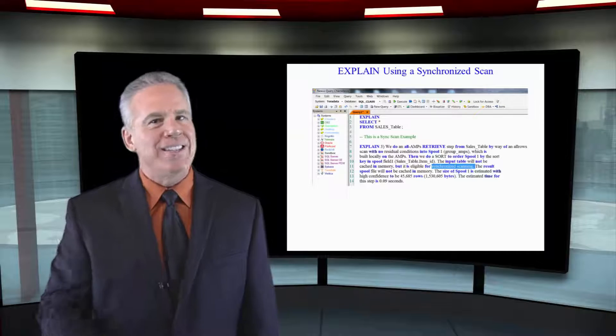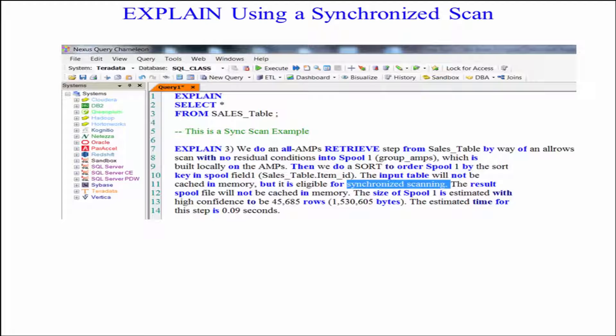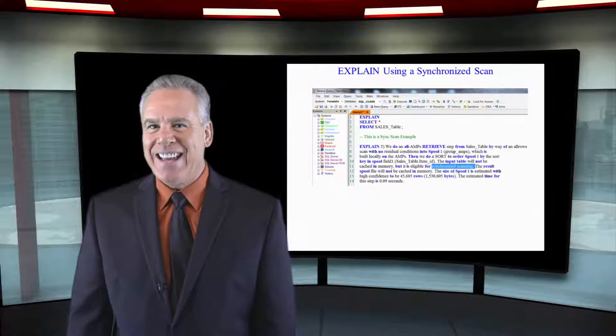You'll know that a sync scan is probably taking place if you look at the explain and you see something like: this is eligible for a synchronized scan.